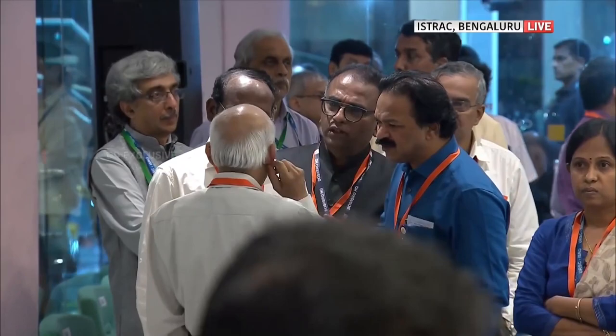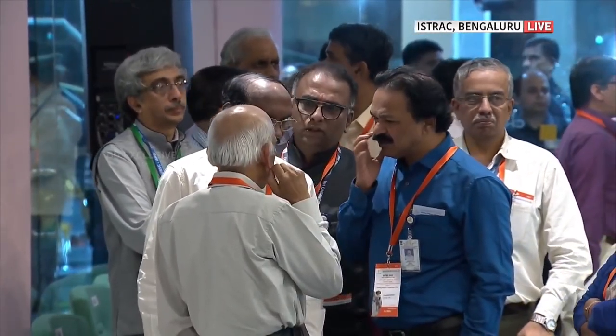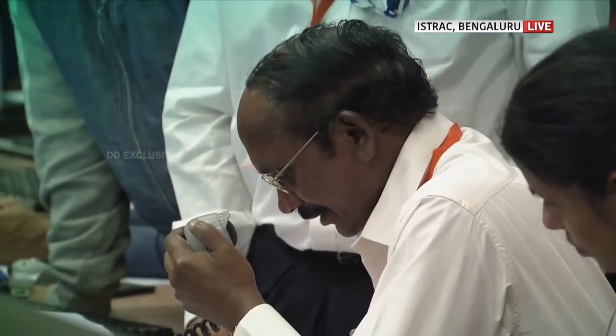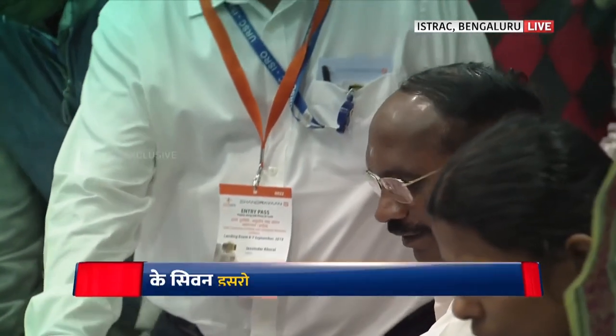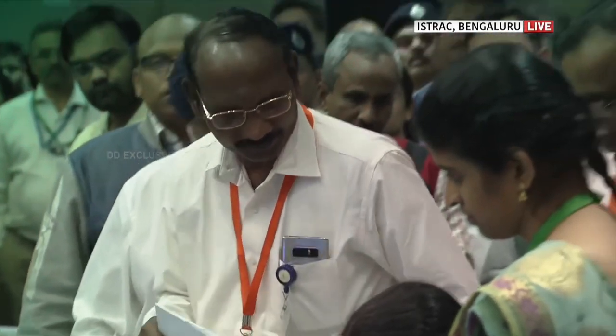What failed on Chandrayaan-2 was just the lander module. The lander disengaged from the orbital as planned and then began its descent towards the Moon's surface. However, the controllers at ISRO lost contact with the lander when it was around 300 meters above the Moon's surface. Later, it was confirmed that the lander module Vikram had crashed, ending the Chandrayaan-2 mission in disappointment. But ISRO did not give up. The team started looking back into its data in an effort to figure out the mistakes which caused the lander to crash.